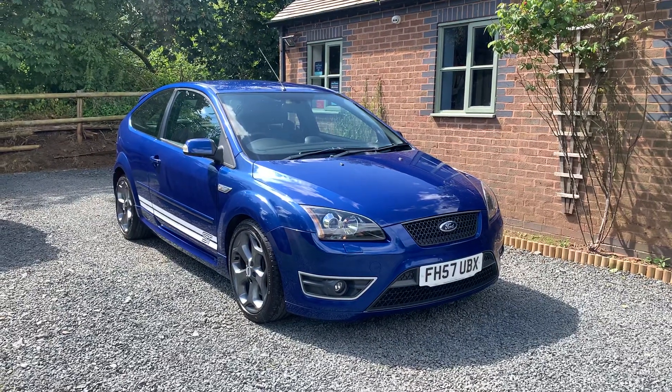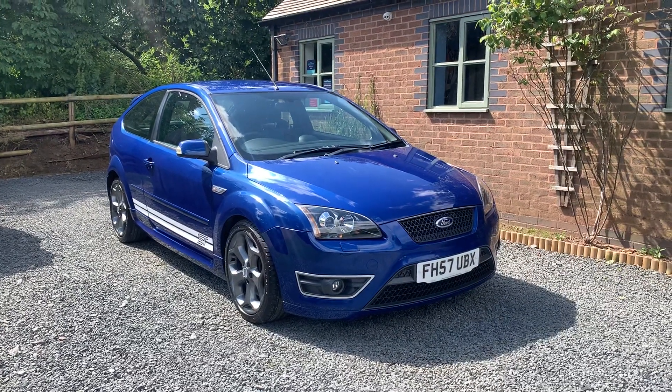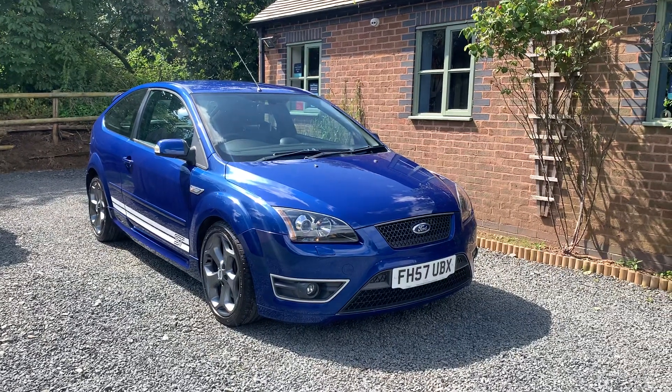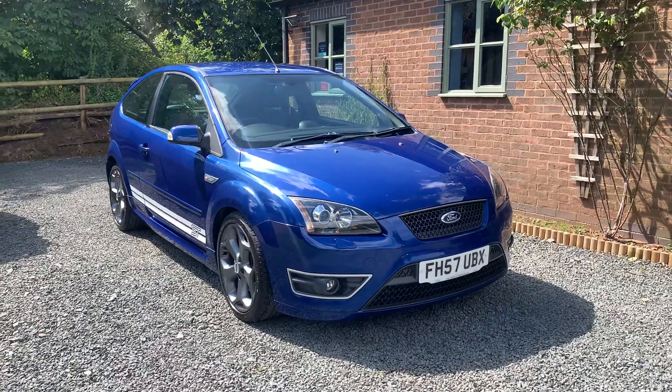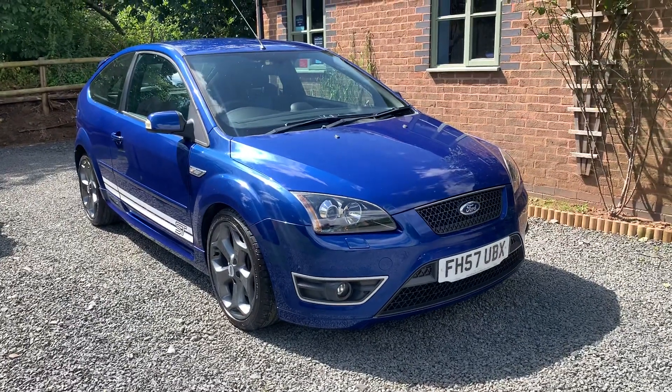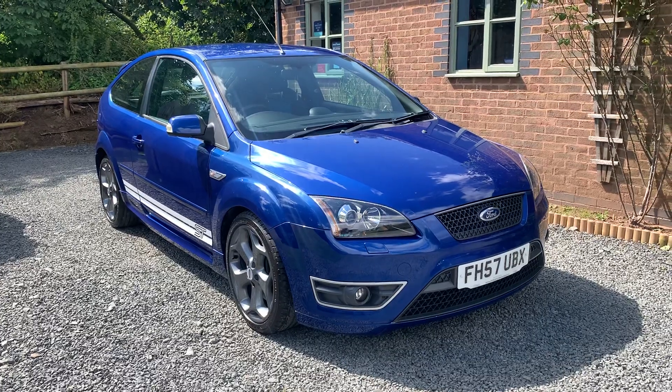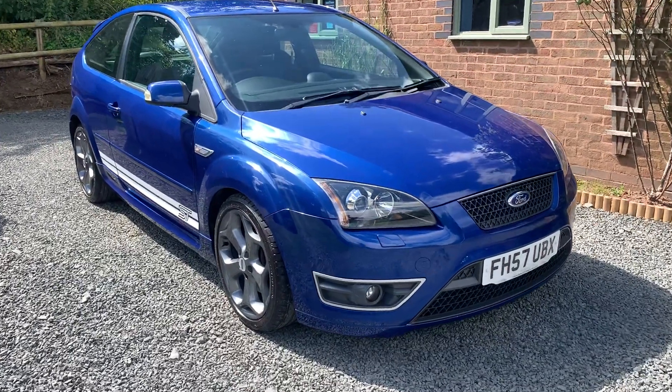Bodily, this car is in extremely well-kept condition. One or two minor marks here and there, but nothing that detracts from the overall excellent appearance. The alloy wheels are unmarked, shod with quality tyres, all in good order. This car will be serviced and MOT'd on sale for its new owner.